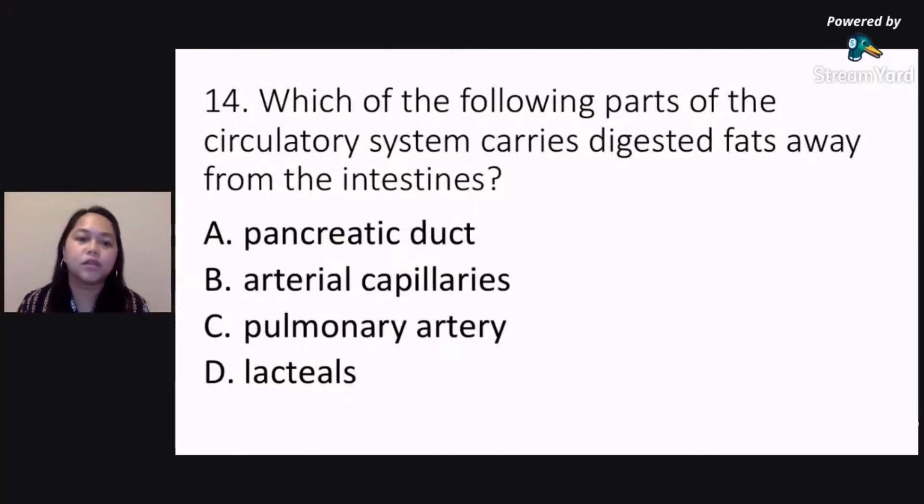Which of the following parts of the circulatory system carries digested fats away from the intestines? Is it letter A, pancreatic duct; letter B, arterial capillaries; letter C, pulmonary artery; or letter D, lacteals?